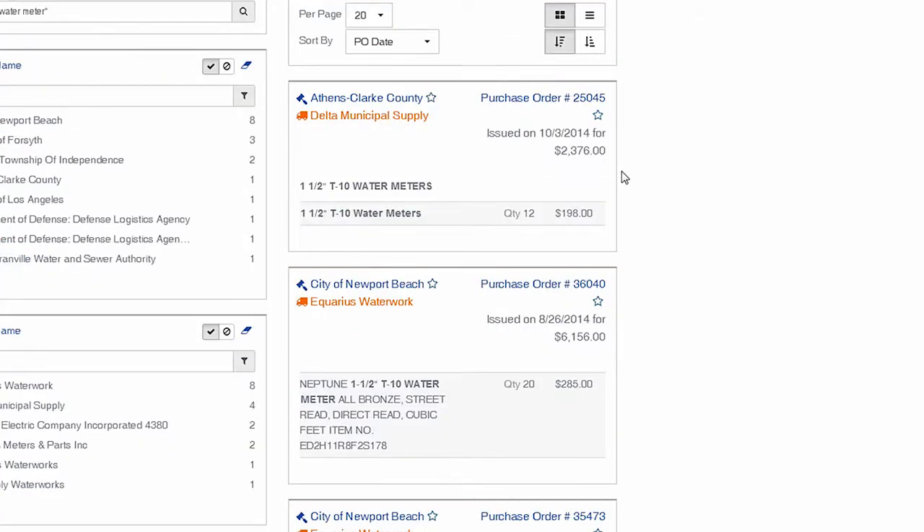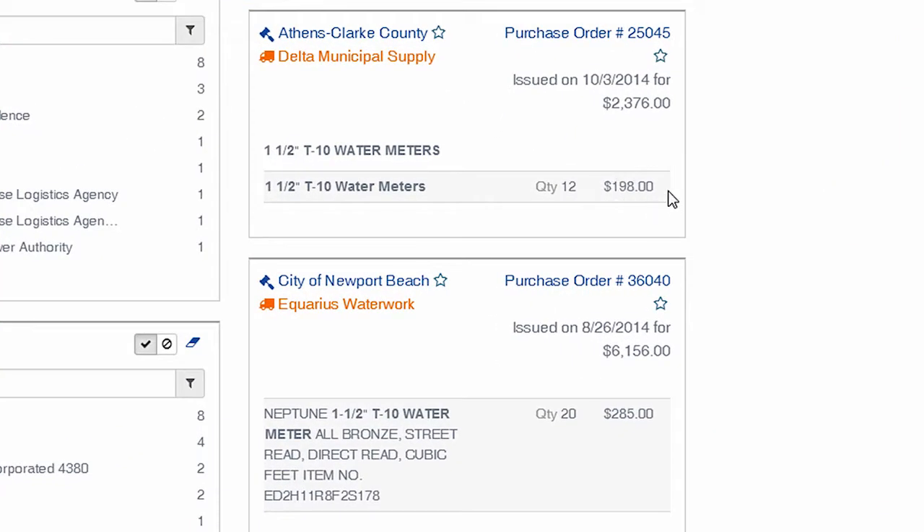We can see that Athens-Clarke County purchased water meters for $198 each, while the City of Newport Beach purchased them for $285.